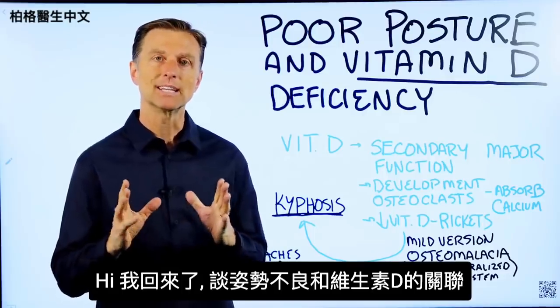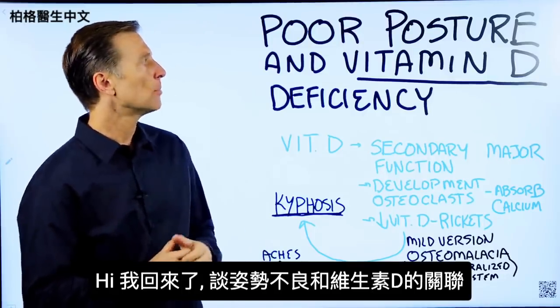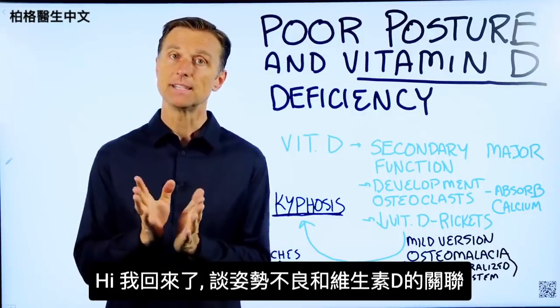Hey, I'm back, and today we're going to talk about an interesting connection between poor posture and vitamin D.